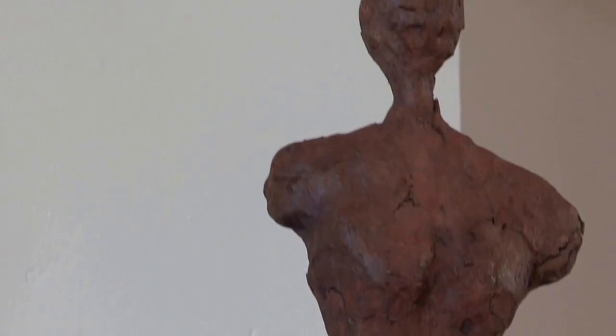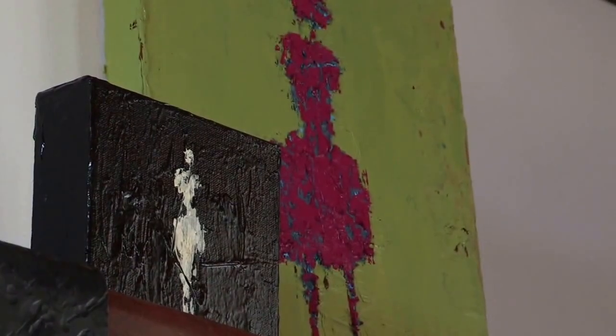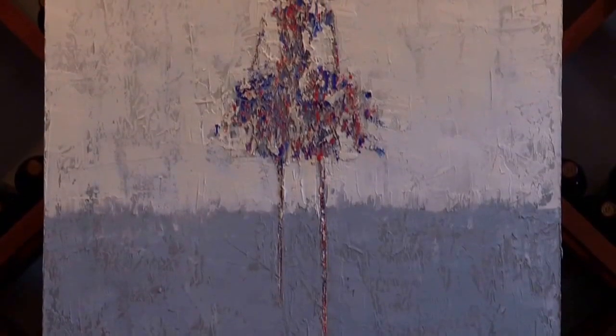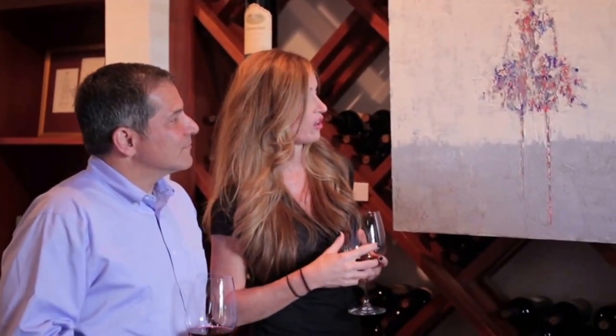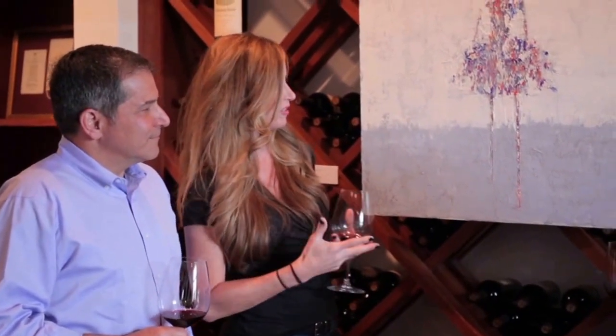I have bronze sculptures, steel wire sculptures, oil paintings, works on paper, India inks, and mixed media. I've never shown them all in one place before. I try to convey a sense of strength and peace and serenity, and I try to convey all of that through the technique.